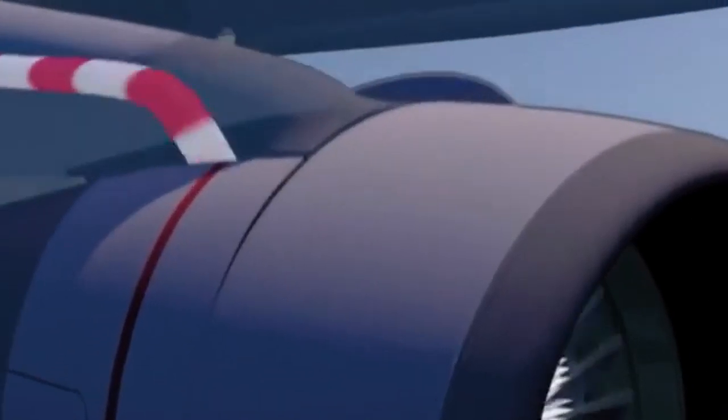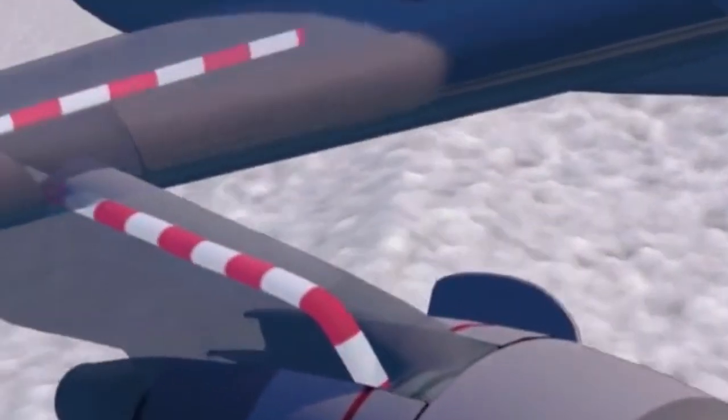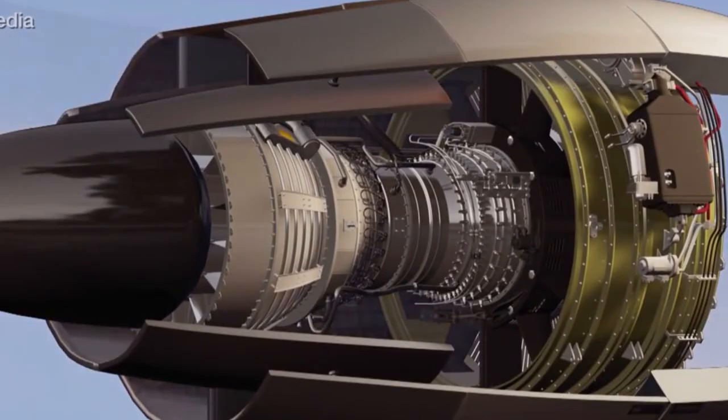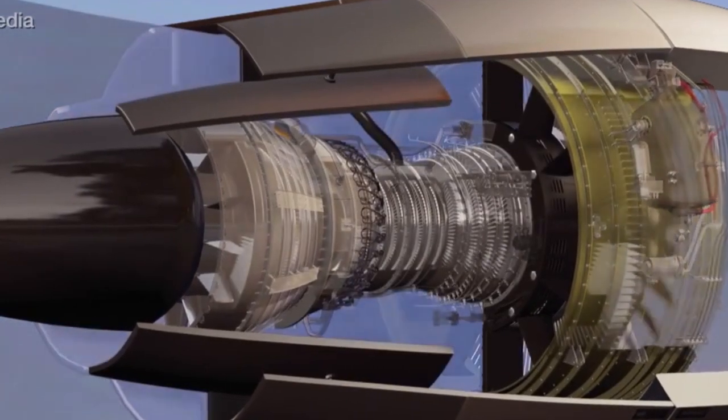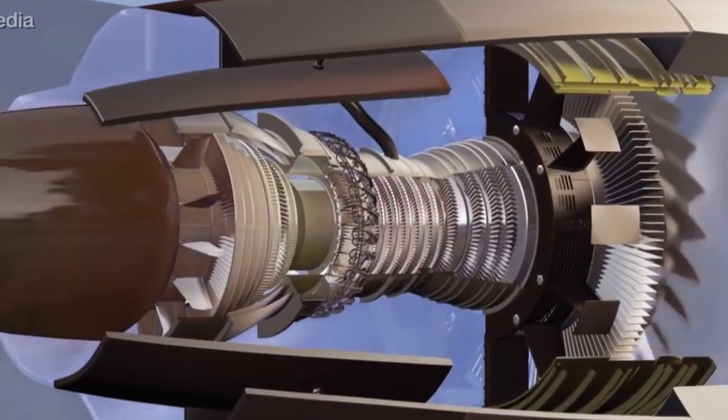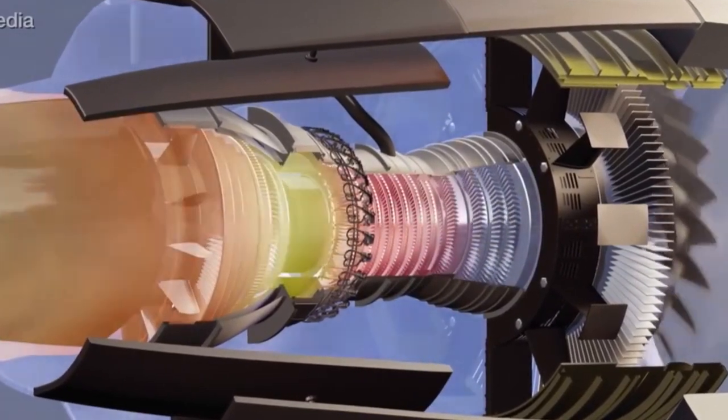There's also an outflow valve, usually located in the rear of the cabin, which ensures that the used air is vented out of the airplane, thereby regulating air quality inside the cabin. So the two jet turbine engines you see on either side of a plane not only keep the plane airborne by providing forward thrust, but also help maintain cabin air pressure.